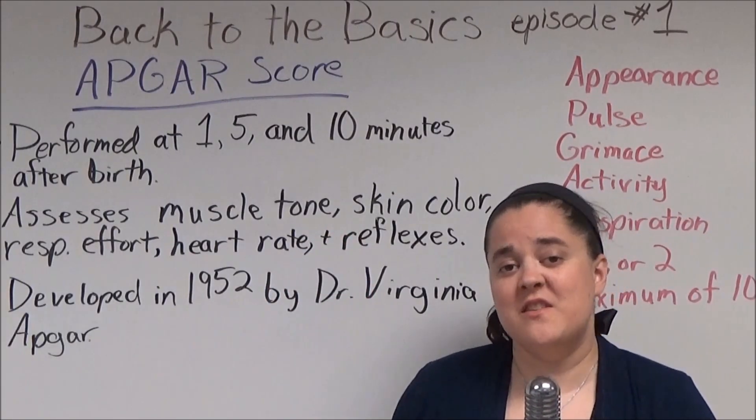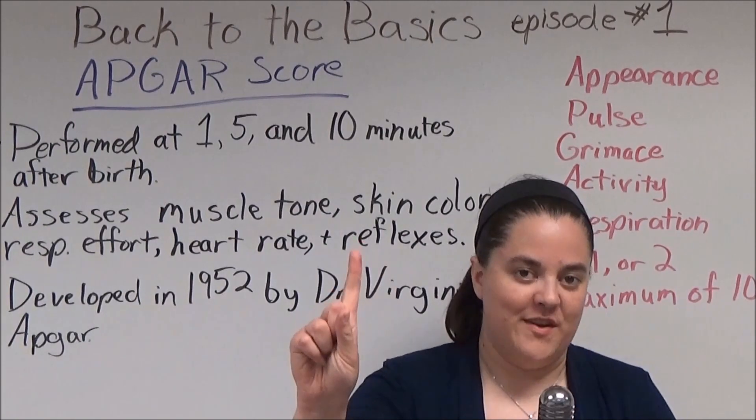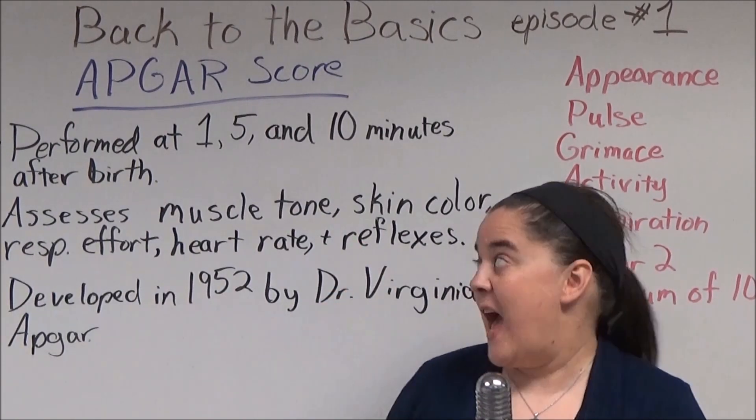Hi, everybody, and welcome to Back to the Basics, episode number one. Today, we're going to talk about the APGAR score.